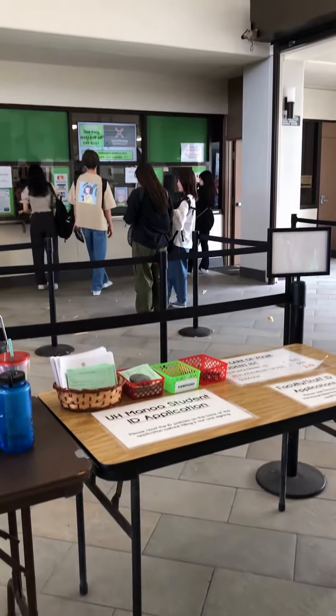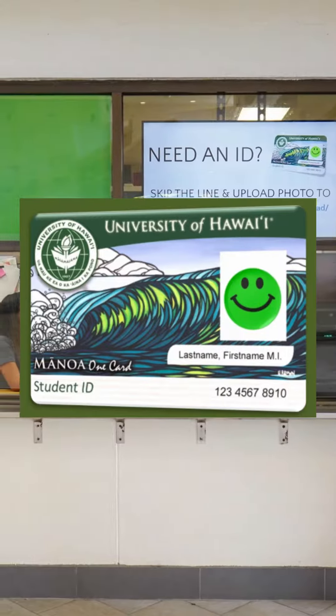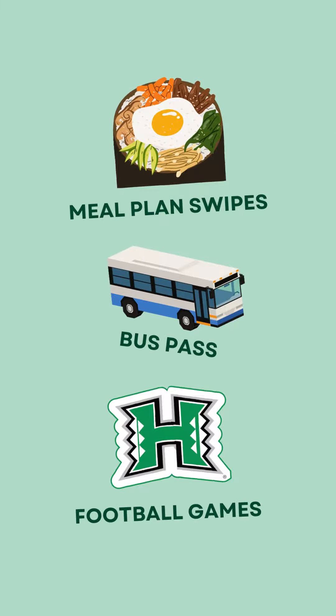You should definitely check out this place as soon as you can, because this is where the Information and ID Office lives. At this office, you can get your Manoa OneCard, which holds meal plan swipes, has your bus pass on it, and gives you access to cool events like football games.